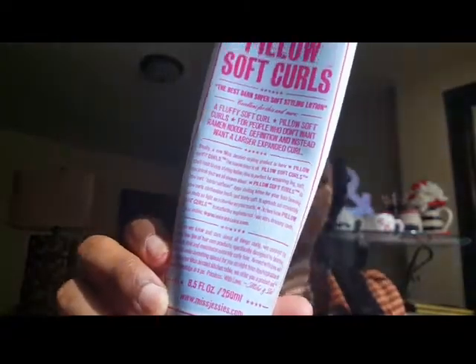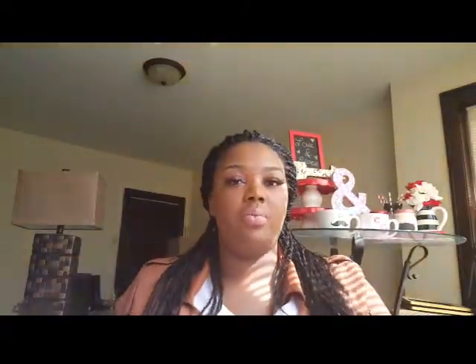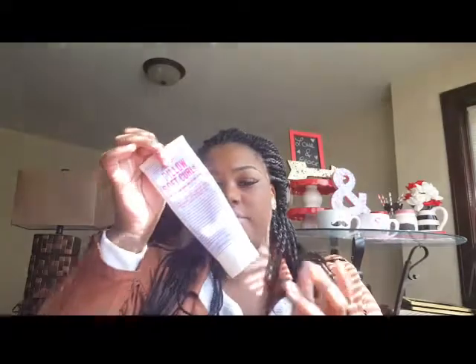The next item is Miss Jessie's Pillow Soft Curls — 'the best darn super soft styling lotion.' I would wet my hair, dry it a little, put a bit of this on, then add the curling pudding, twist my hair, and let it set overnight. In the morning I just separated the bantu knots and was good to go — a quick easy style. I love the squeeze tube versus dipping into a jar, and you use less product.